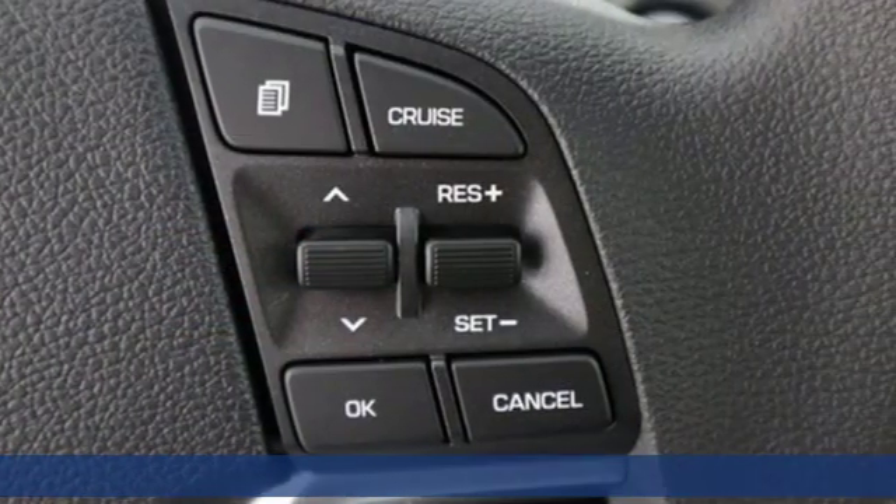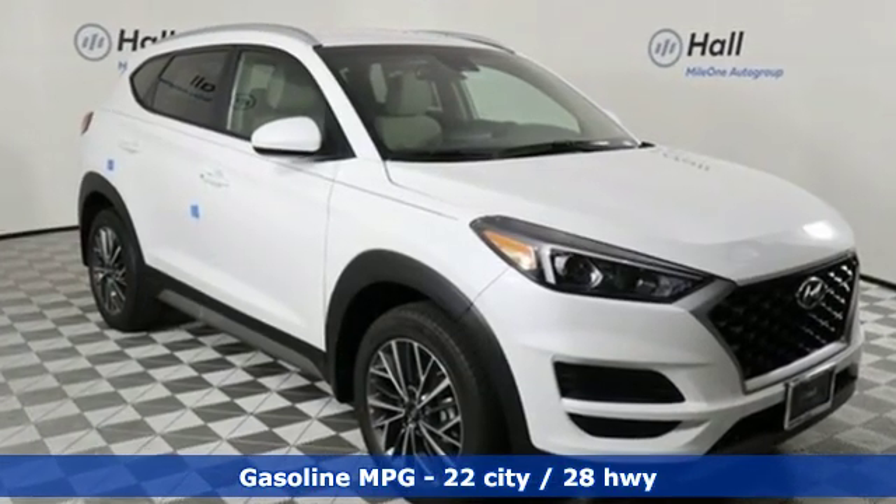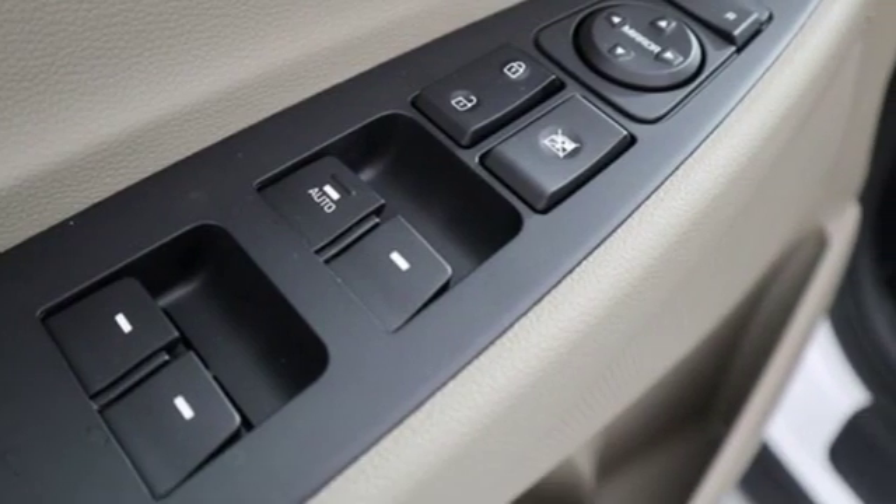Features include streaming audio, doors and push button start proximity key, dual zone climate control, remote engine start smart device, and front heated bucket seats.